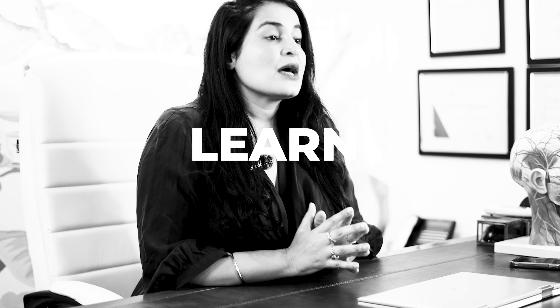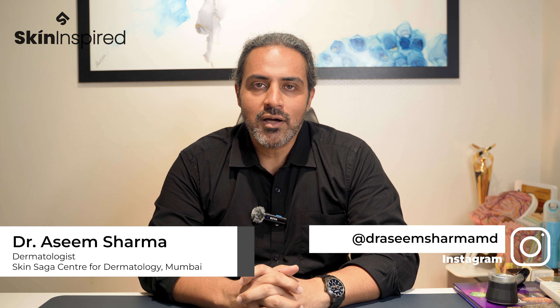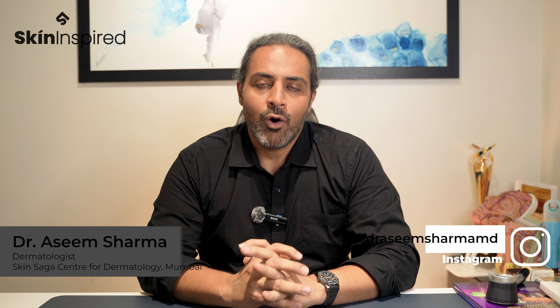Hi, have you ever wondered what your moisturizers can and cannot do? I'm Dr. Raseem Sharma, Chief Dermatologist and Director at the Skin Saga Center for Dermatology in Mumbai. And today I will tell you what your moisturizers can do.